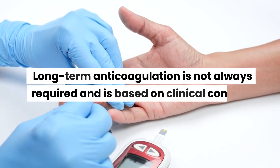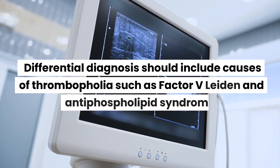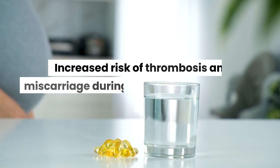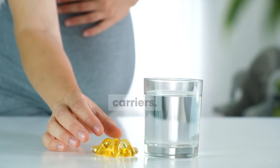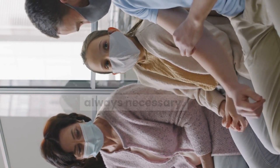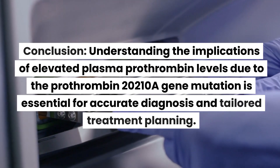Long-term anticoagulation is not always required and is based on clinical context. Differential diagnosis should include causes of thrombophilia such as factor V Leiden and antiphospholipid syndrome. Increased risk of thrombosis and miscarriage during pregnancy exists for mutation carriers. Lifelong increased risk of thrombotic events exists, but long-term anticoagulation is not always necessary.